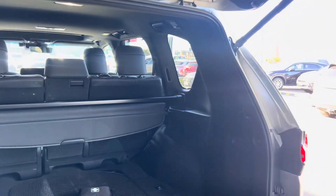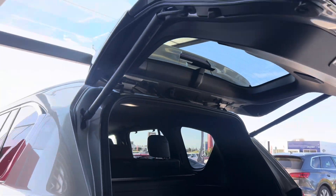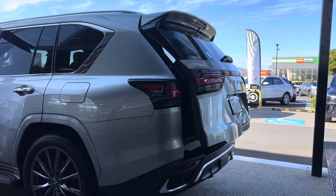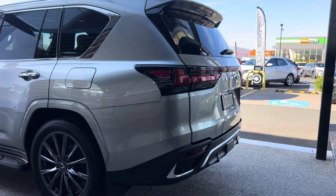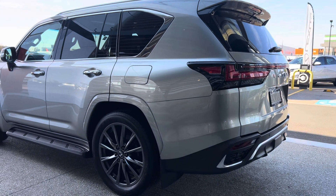I'll show you this boot in motion — it has a power tailgate. There it is operating: nice and seamless, very easy operation, real elevation.